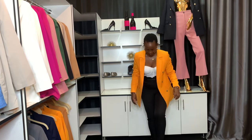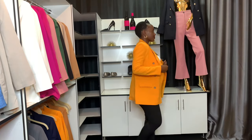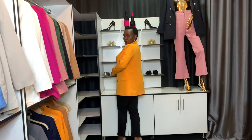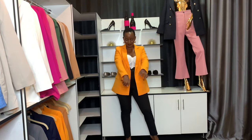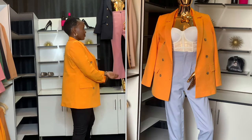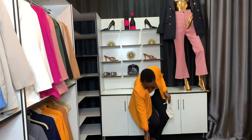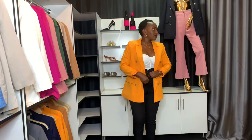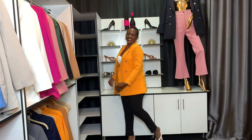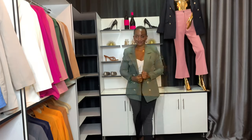Next up is this mustard blazer — it looks amazing! It can go with black, it can go with a touch of sky blue, which I'll show you a picture of and it looks extremely stunning. You can do a fold, you can do white heels as well, not just brown. It's a piece that is simply stunning for Black women and it complements our skin tone.